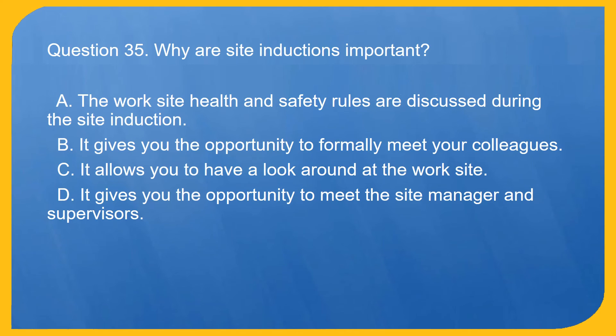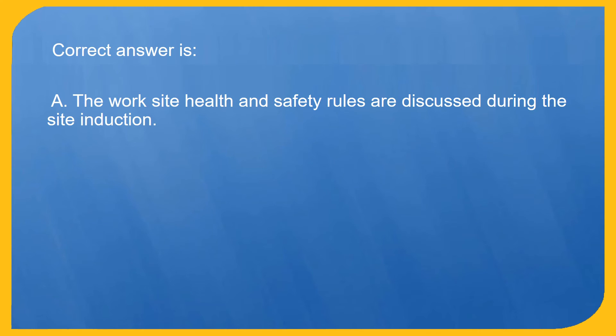Question 35. Why are site inductions important? A. The work site health and safety rules are discussed during the site induction. B. It gives you the opportunity to formally meet your colleagues. C. It allows you to have a look around at the work site. D. It gives you the opportunity to meet the site manager and supervisors. Correct answer is A. The work site health and safety rules are discussed during the site induction.